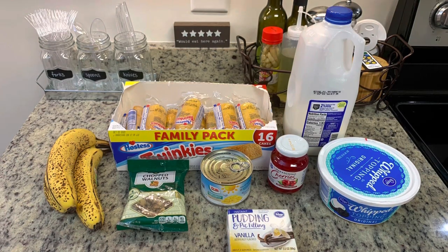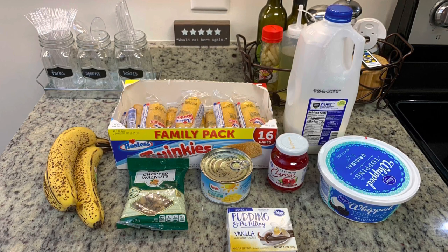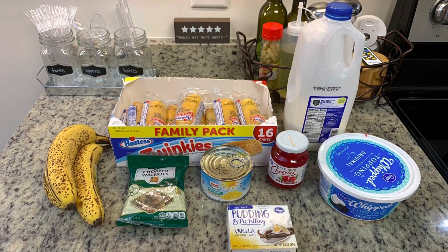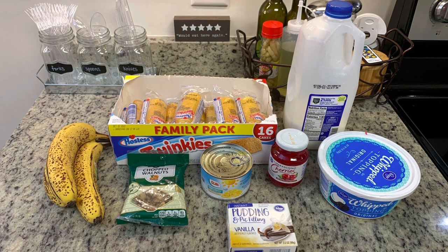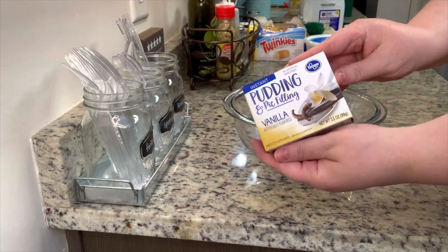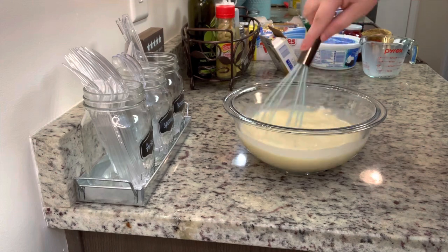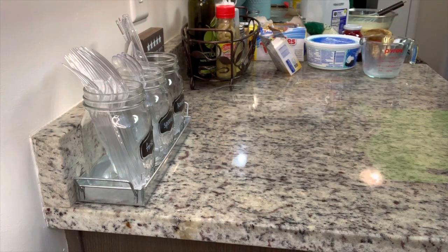This is a great no-bake dessert. We're going to use Twinkies, bananas, chopped nuts — I'm using walnuts — vanilla pudding mix, Cool Whip, crushed pineapple, maraschino cherries, and milk. I'm going to start by putting together the pudding mixture: add the instant vanilla pudding to a bowl — make sure you get instant, not cook-and-serve — add the milk, whisk that together, and set it to the side to thicken up while we assemble the cake.